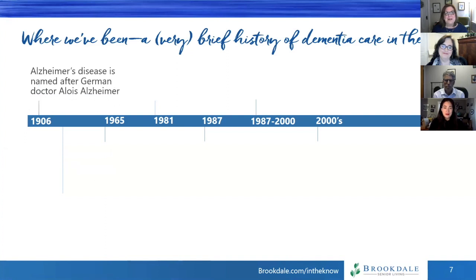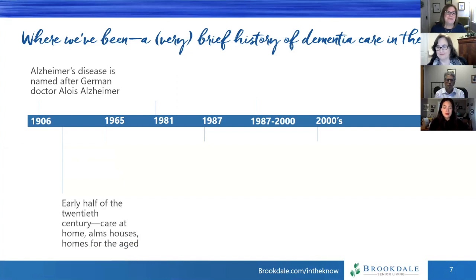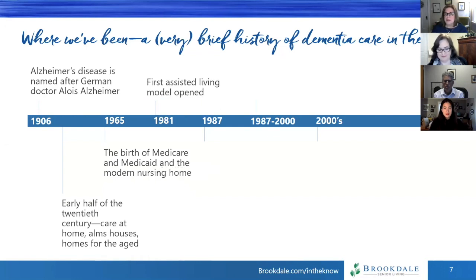In 1906, Alzheimer's disease was named — that doesn't mean it didn't exist before then, but Dr. Alzheimer named it. In the early half of the 20th century, folks with dementia were really cared for at home. Sometimes, if they didn't have family, they would live in almshouses or homes for the aged. In 1965, we saw the birth of Medicare and Medicaid, and really the birth of the modern nursing home, where most people with dementia, if they were in a care setting, lived.